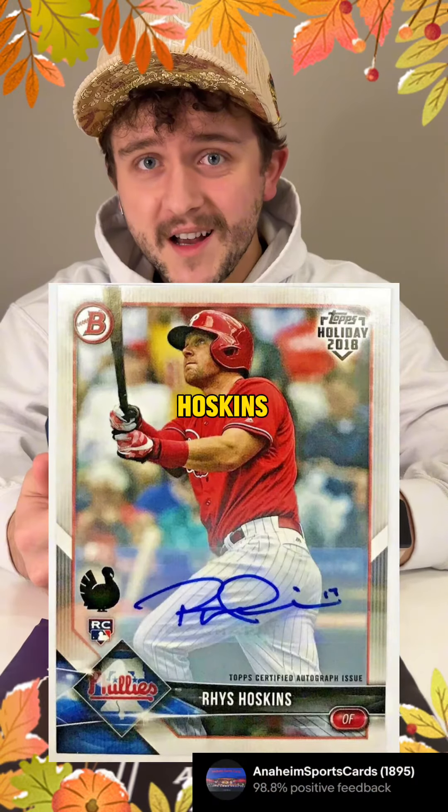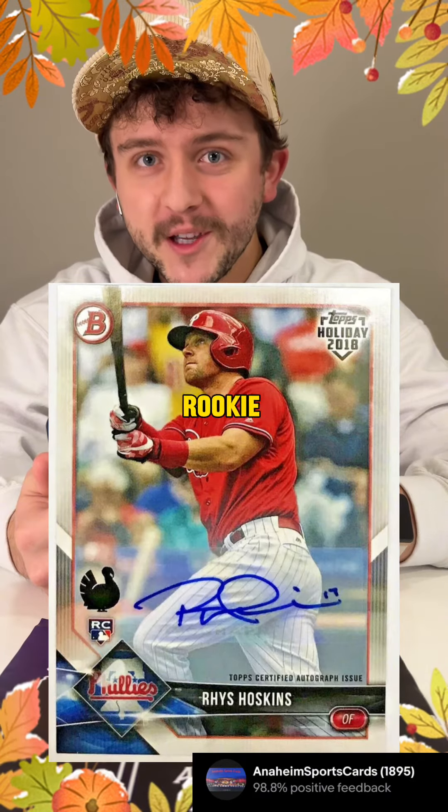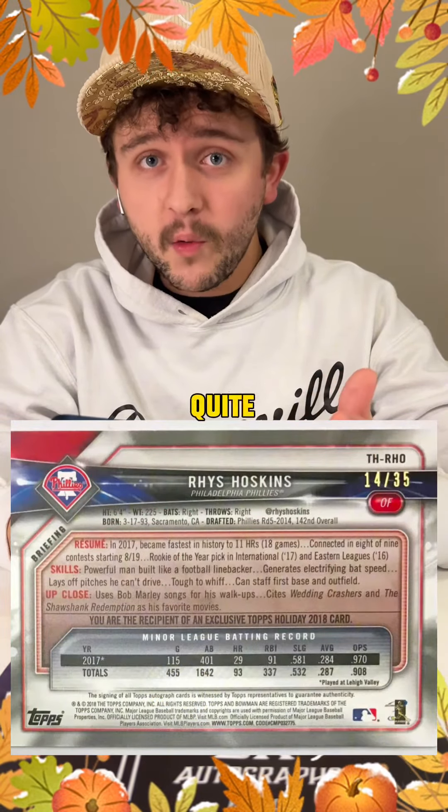Finally we have a Rhys Hoskins autographed rookie card. This card is quite cool as it has a little turkey displayed above the rookie card symbol. Then if you look on the back you'll see it's numbered out of 35, making it quite a rare card.